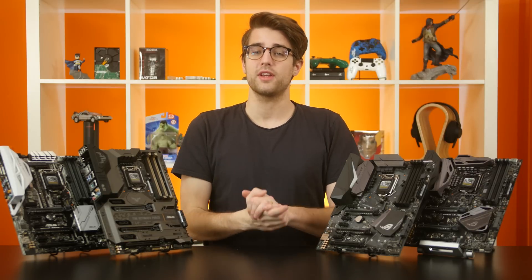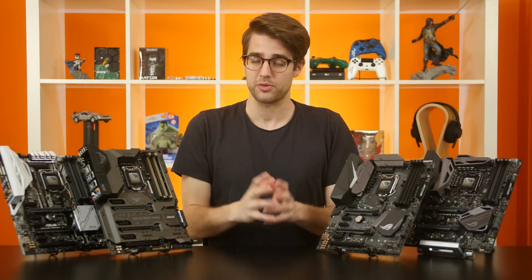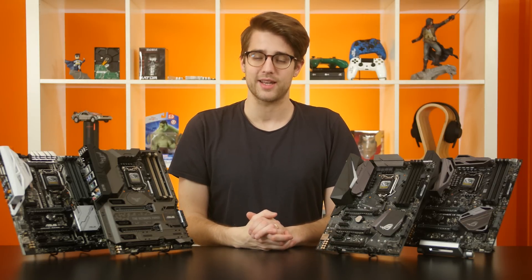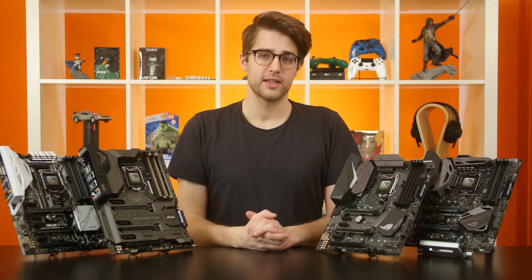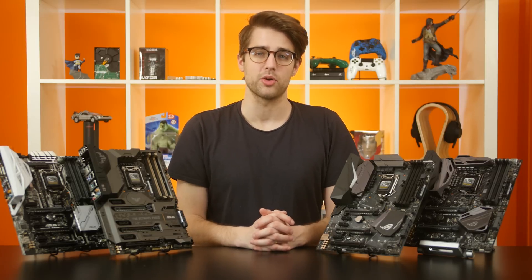As we noted in that video, Kaby Lake is backwards compatible with any given Skylake Z170 motherboard, provided its manufacturer has released a BIOS update that enables that compatibility. But, like hot dogs and hot dog buns, Kaby Lake processors are made to work best with Kaby Lake Z270 motherboards. Sure, you can eat a hot dog in a hamburger bun, but it's not natural.